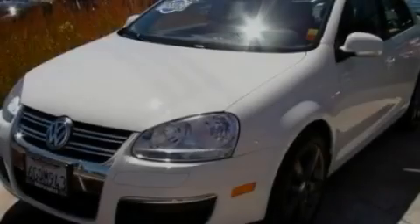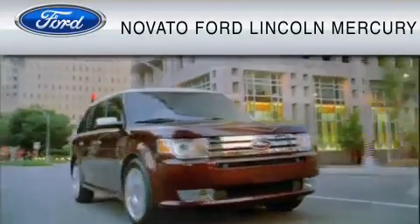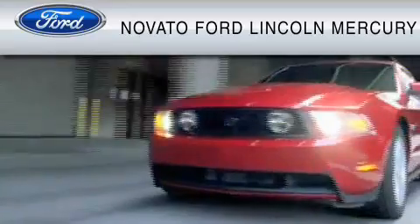Please call today to reserve this vehicle for a test drive. This vehicle is available now at the five-time Presidential Award-winning Novato Ford.